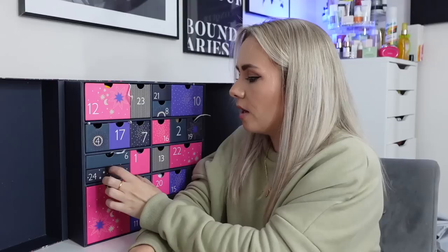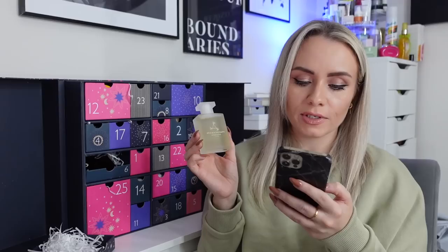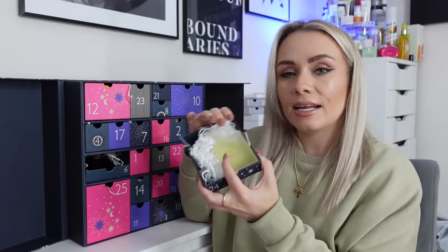Day 24 is from Aromatherapy Associates — the De-Stress Muscle Bath and Shower Oil, 55ml, and this is a full-size product. It features the intensely warming and easing powers of rosemary, lavender and ginger to de-stress your body after spending too long in one position or after physical activity. You can use it in the bath or massage it into your skin. Lovely that this is Day 24 — Christmas Eve — perfect for a nice relaxing bath after all that Christmas prep.